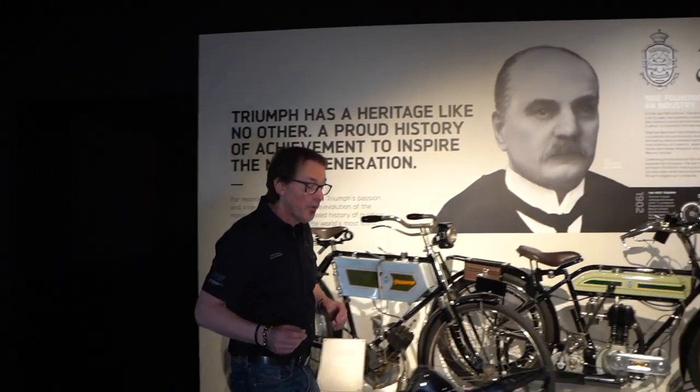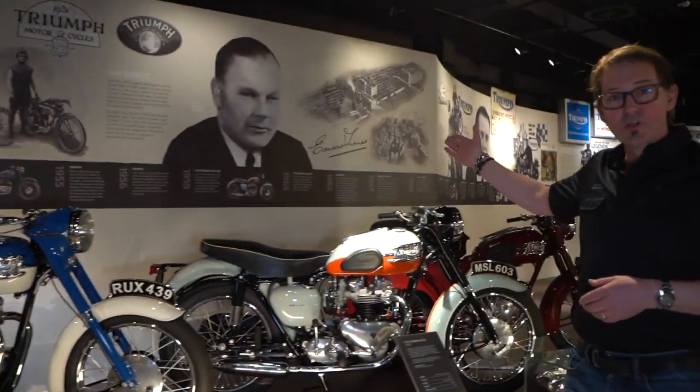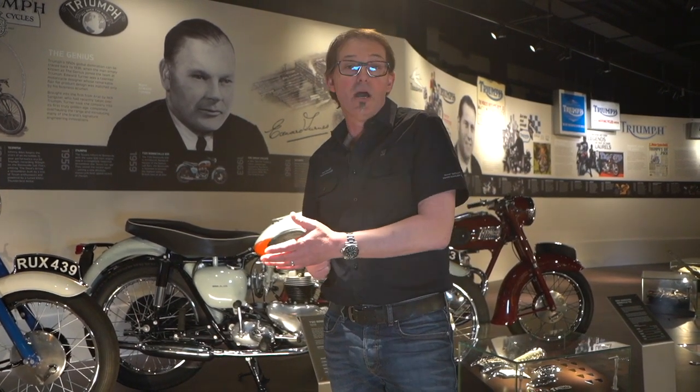Anyway, this isn't what I wanted to show you. I wanted to introduce you to a gentleman down here as part of this display. Now, this is Edward Turner. The Speed Twin was his baby. He was brought in to Triumph by Jack Sangster in the mid-30s to design motorbikes. He was a very successful designer already at Ariel and he came to become a very successful designer at Triumph and managing director. So he was a major part of Triumph for many, many years.